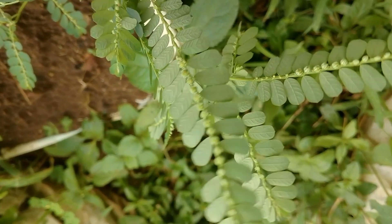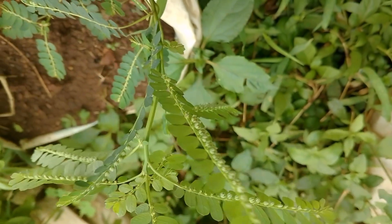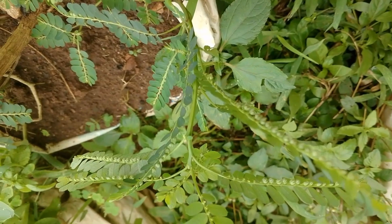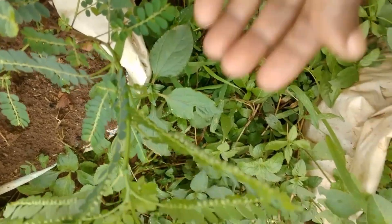It is said to grow mainly in the tropics, and where I live, since I live in the tropics, we do not cultivate it. It easily self-seeds, so it spreads easily.